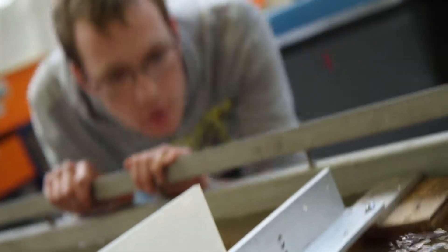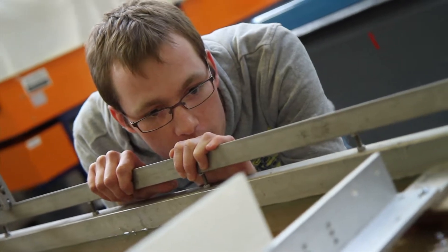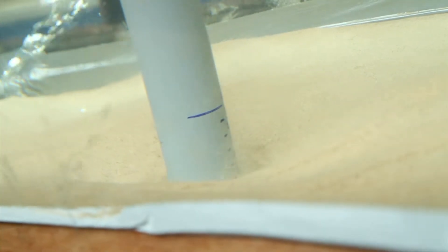Coastal engineering is a unique offer at Plymouth University. This teaching is driven by a strong research group with a long history of world-class research in coastal engineering.